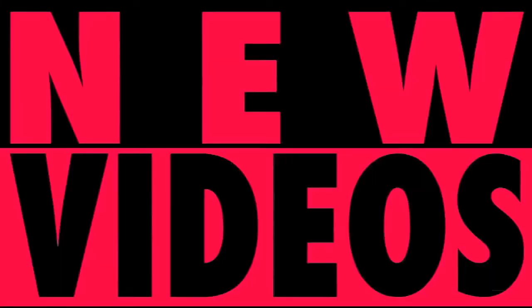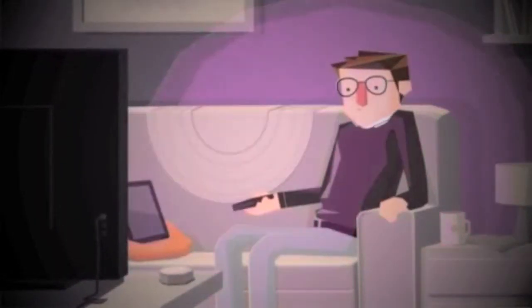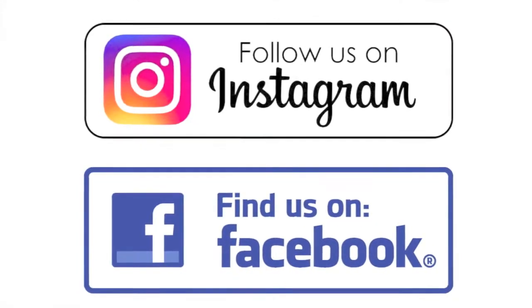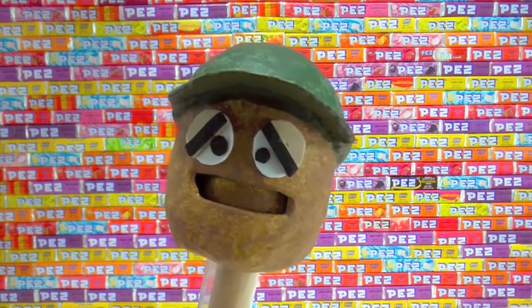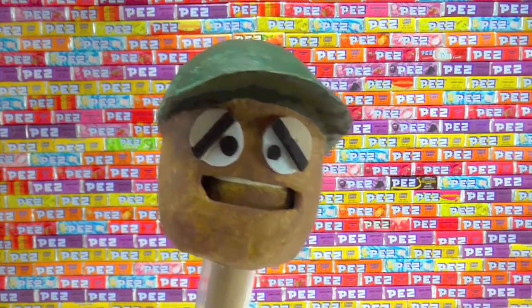New videos Monday, Wednesday, and Friday. Check it out — we're on Instagram and Facebook. Pez candy. I need to eat this Pez candy. Why is it on the wall?